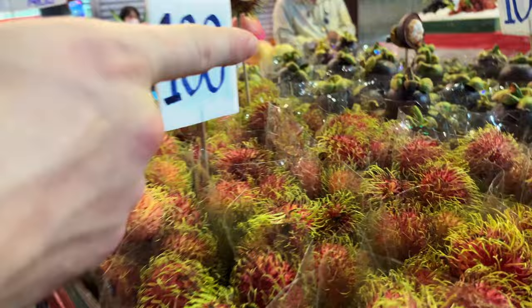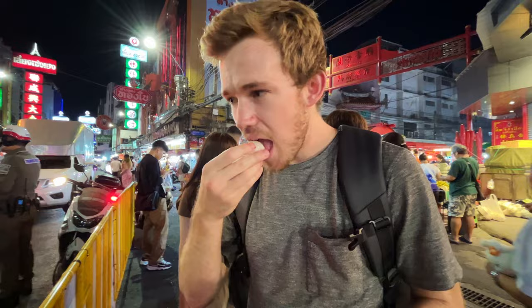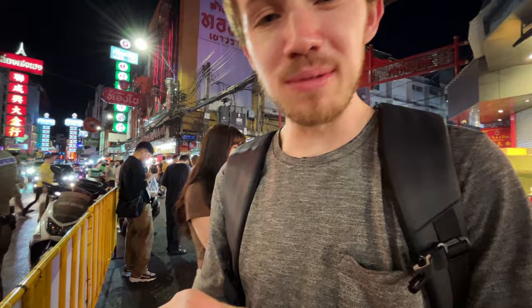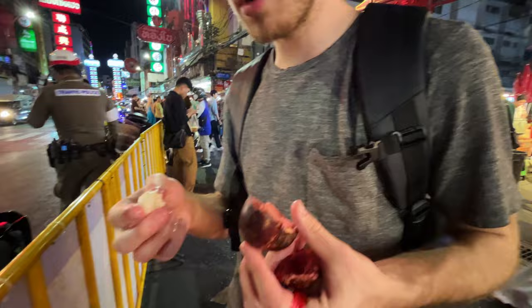We spotted rambutan and mangosteen. We got a full bag of mangosteen for a hundred baht and the same size bag of rambutan for a hundred baht. The mangosteen is amazing — it's kind of like an orange but a lot sweeter. The first time I tried one was in Hawaii several years ago and I loved them. They look so funny from the outside. You peel it and there's a seed inside so there's not a ton of fruit on it. The texture is super weird, almost like a jelly. I like the flavor so much.